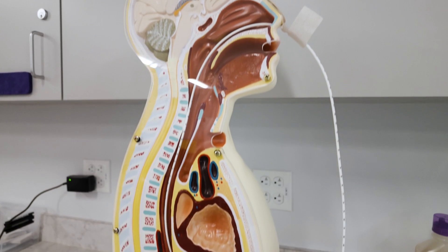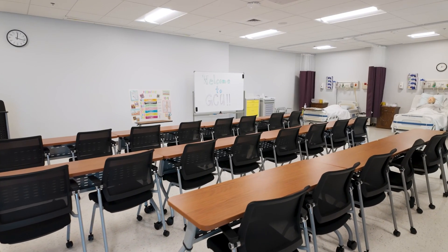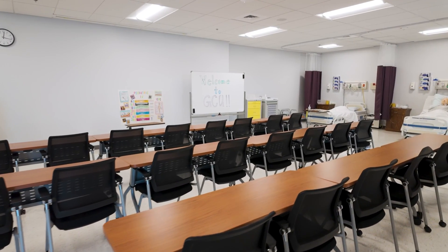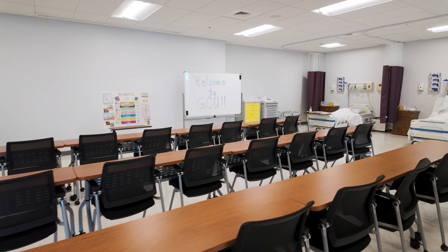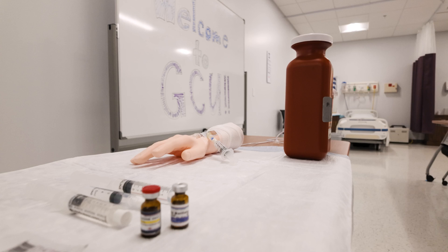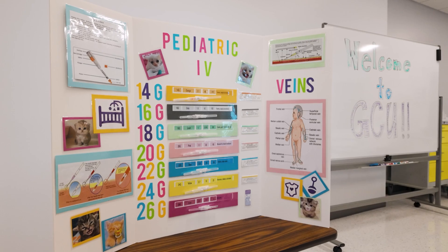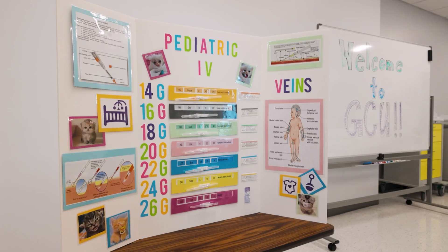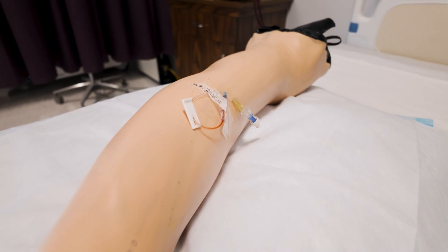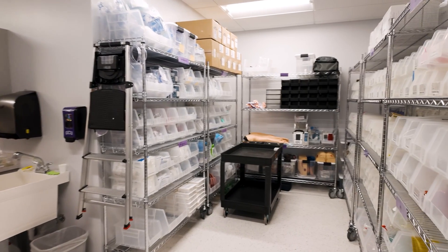Everyone needs a little help every now and then, which is why Grand Canyon University has created the practice lab. Practice labs are a voluntary lab you can sign up for if you may be struggling in an area. For example, if you are having an issue with IV insertions, these labs will have nursing instructors on hand to assist you and help you practice until you get it right. It's one of the many tools that Grand Canyon provides to help you throughout your program.